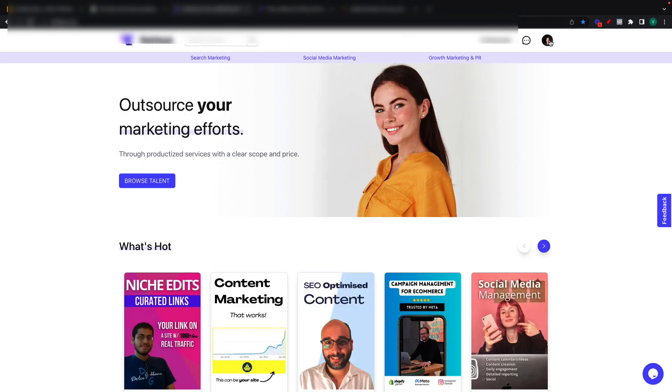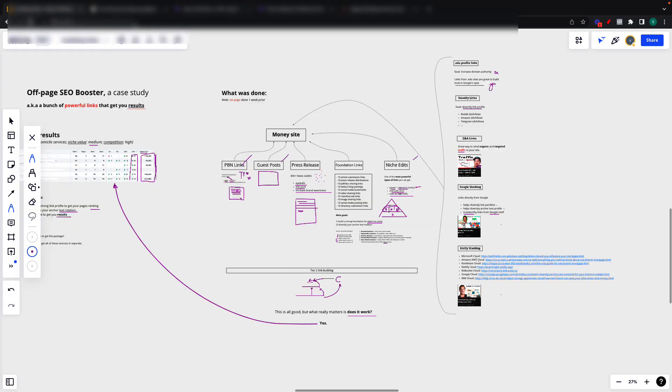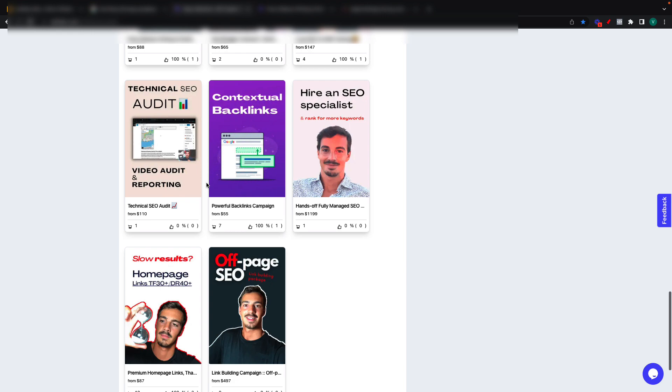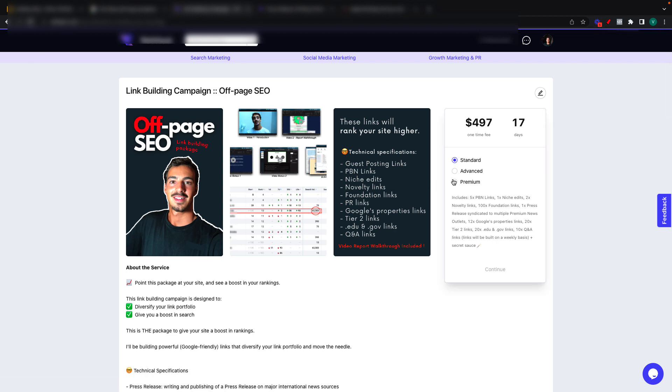If you go to my profile, you will see that you can pick up the core targeted traffic, the Google stacking, the foundation links, the tier two PBN links, the cloud stacking, some social SEO links — a bunch of stuff. You can pick all of this individually if you want. Or if you just want to pick up the package, it's the off-page SEO package right here. And yeah, that's basically it.